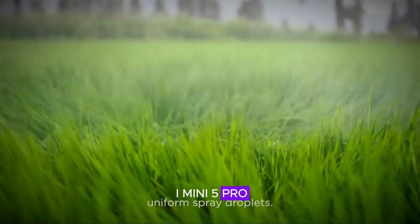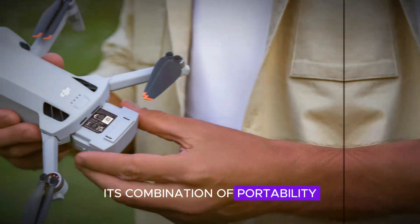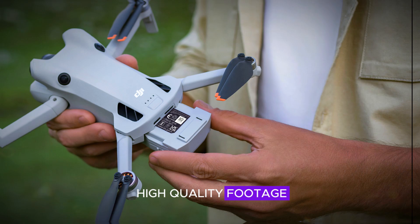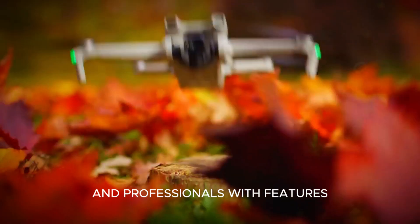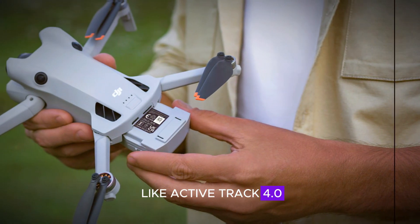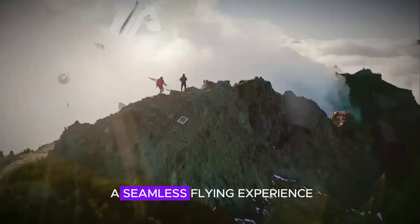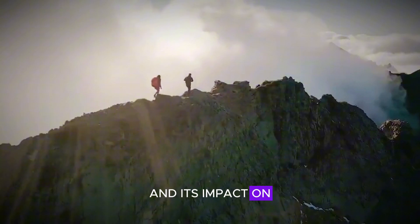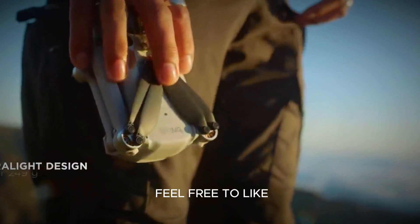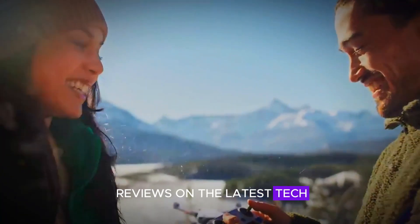In conclusion, the DJI Mini 5 Pro is an impressive addition to the world of drones. Its combination of portability, ease of use, and high-quality footage makes it a versatile tool for both hobbyists and professionals. With features like ActiveTrack 4.0 and omnidirectional obstacle avoidance, it's designed to provide a seamless flying experience. Join the discussion about the DJI Mini 5 Pro and its impact on drone technology in the comments below. Don't forget to like, share, and subscribe for more updates and reviews on the latest tech.